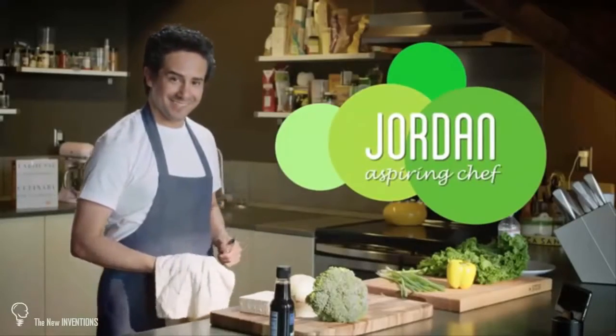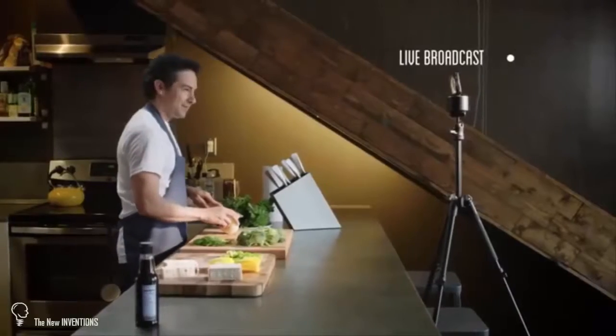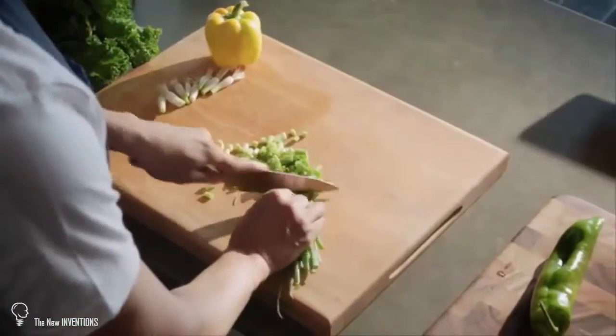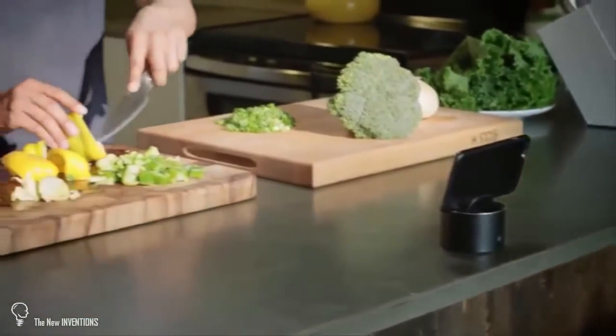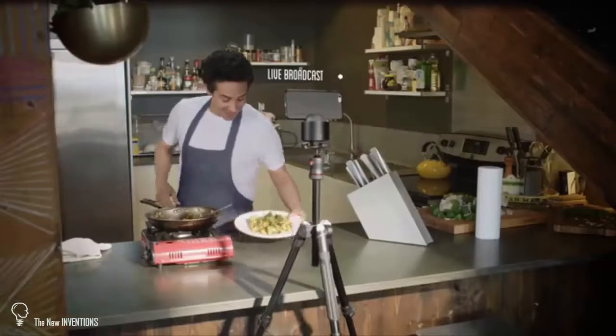Jordan is an aspiring chef who dreams of one day having his own cooking show. He loves broadcasting live on social media. And when he's sharing tutorials with the world through his website, PicBot helps him work uninterrupted so he can do what he does best — teach people how to create delicious food.